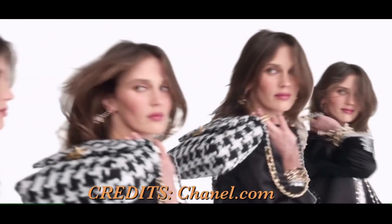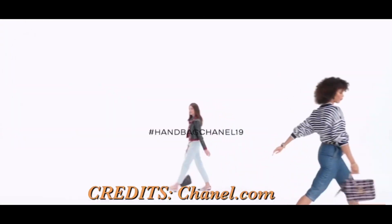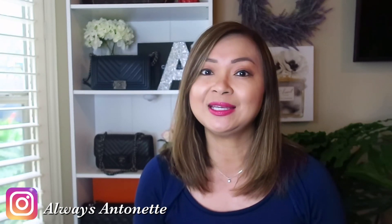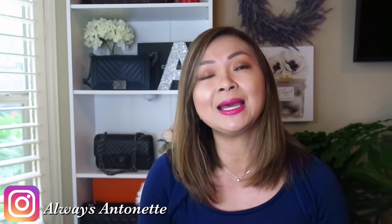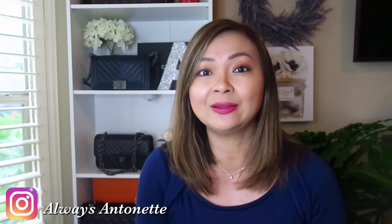So Chanel recently had a Chanel 19 campaign, and as you can see I'll show you a little clip here. They feature a lot of gorgeous tweeds in this campaign, which I find amazing, and a lot of ladies are really looking into these bags right now. A little bit of history: the Chanel 19 is called Chanel 19 because it was introduced in 2019 in their fall/winter collection. This was the last design of Karl Lagerfeld, and since then it has been a favorite.